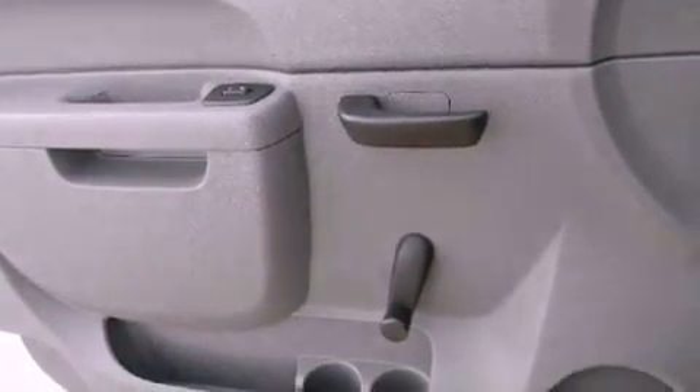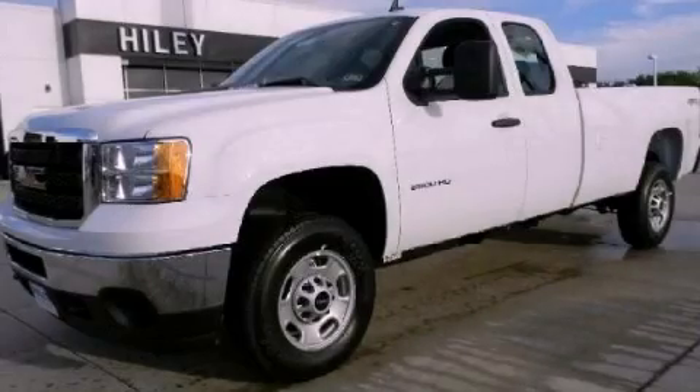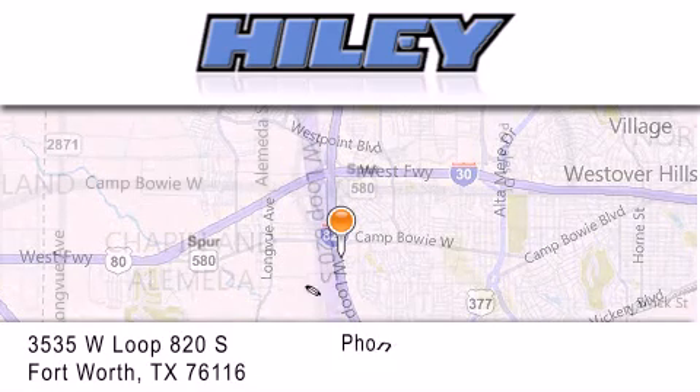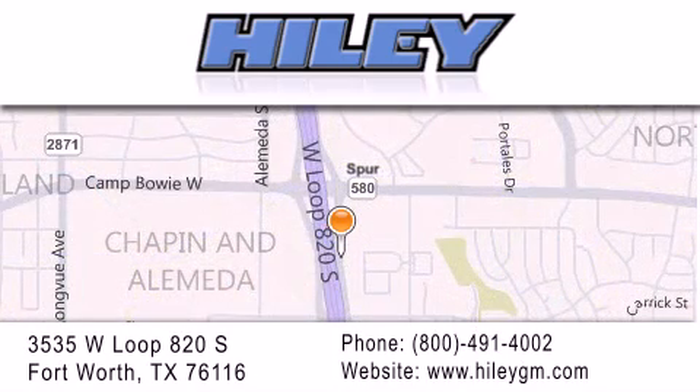Contact us today and schedule your opportunity to see this vehicle in person. Higginbotham Buick GMC is located at 3535 West Loop 820 South in Fort Worth. Our goal is to exceed all of your expectations to ensure that you'll return for future visits.